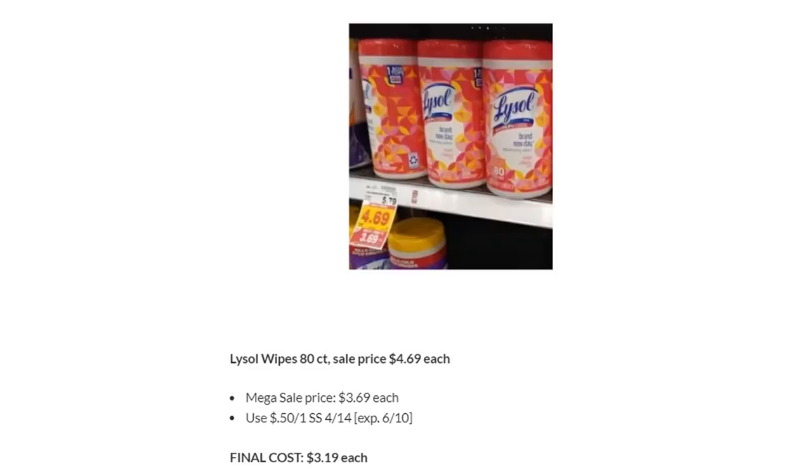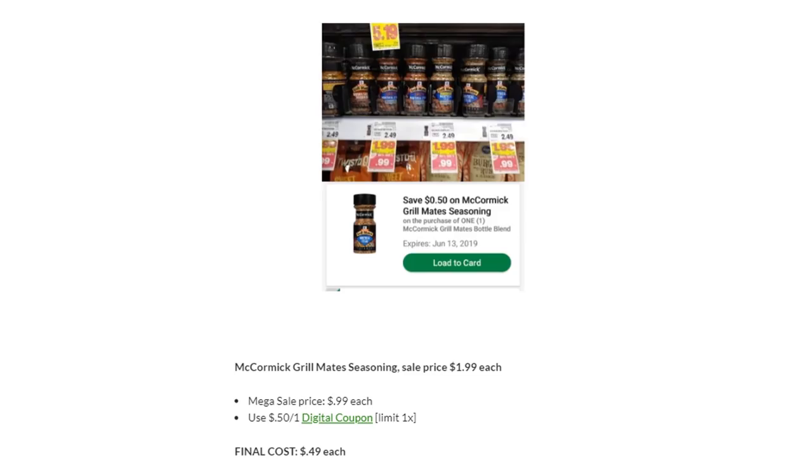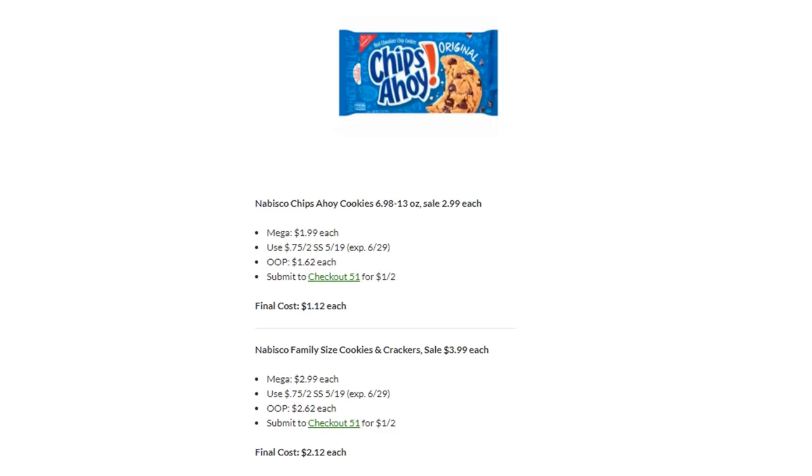Lysol Wipes are on Megasale for $3.69. Use the 50-cent off one in SmartSource 4/14 — final cost is $3.19. McCormick Grillmate Seasonings are on Megasale for $0.99. Use the 50-cent off one digital coupon and get one for $0.49. Nabisco Chips Ahoy cookies are on Megasale for $1.99. Use the 75-cent off two coupon in SmartSource 5/19 — pay $1.62 each, then submit to Checkout 51 for $1 back on two. Final cost is $1.12 each. Family size cookies and crackers follow a similar scenario at $2.12 each.